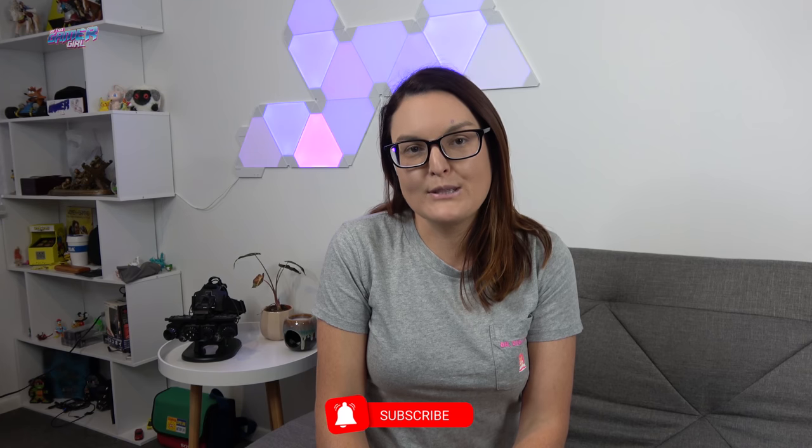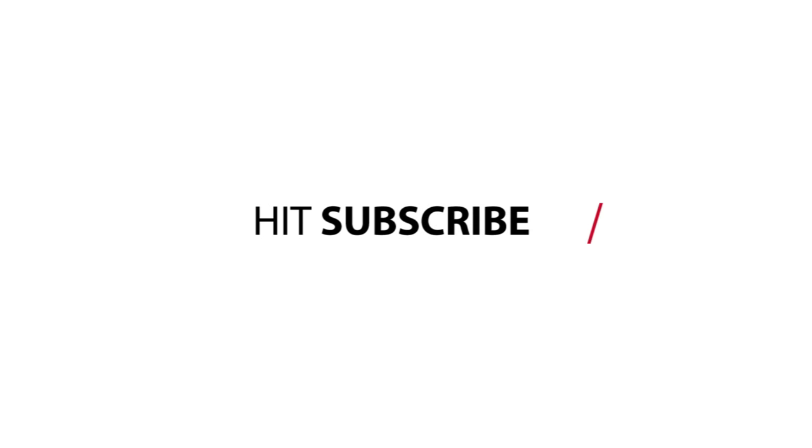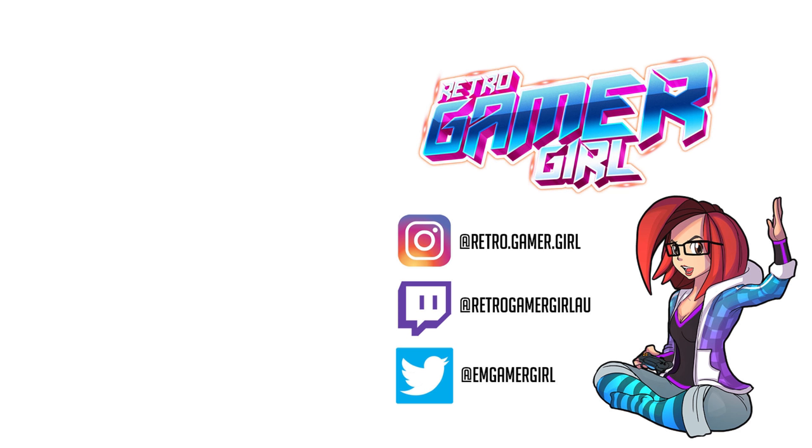I just want to say a huge thank you to everyone for watching this video. Thank you to all my old and new subscribers here on YouTube. Don't forget to hit the thumbs up, subscribe, and hit the notification bell. I have a ton more Japan videos coming that I haven't had time to edit yet, but they'll be up very soon. Until next time, talk to you later. Bye.